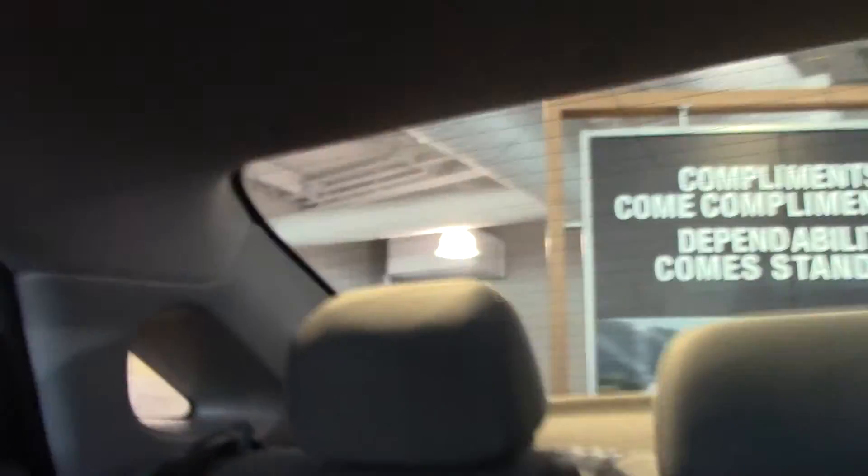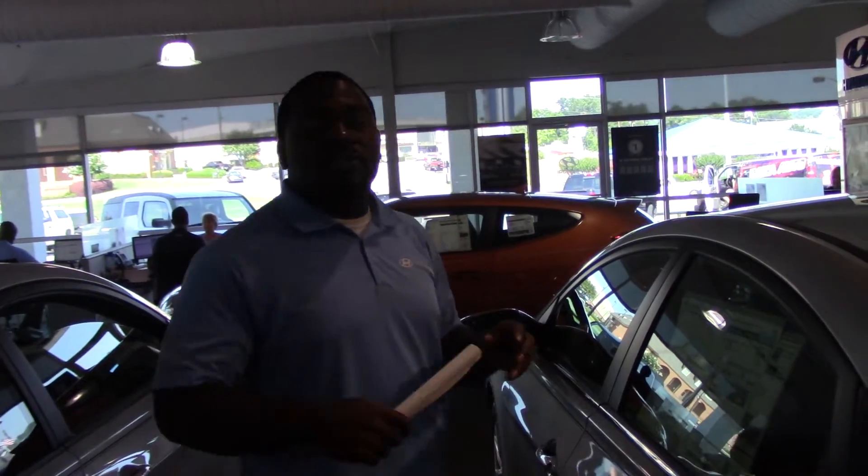Also, the seats are heated. So as you can tell, Mr. Tony, this is a very loaded-out vehicle. This is actually our most popular package.